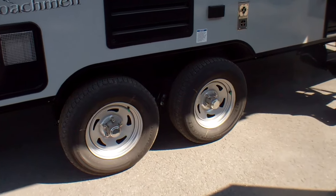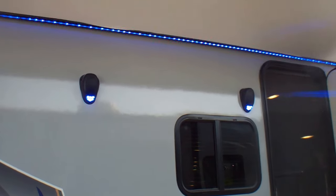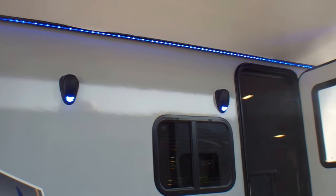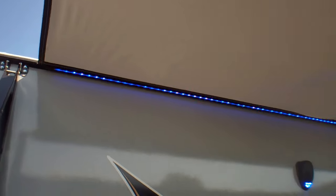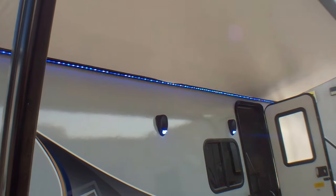This is a tandem axle unit. Just above that we have the outdoor speakers with LED lights. It's a full-powered awning with a nice big blue LED light strip underneath the awning as well.